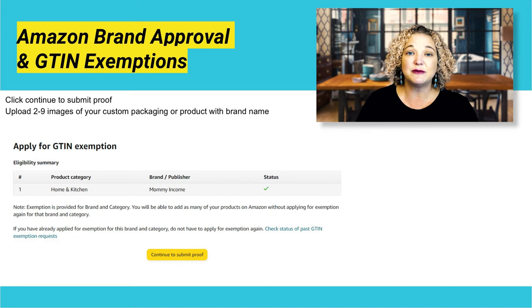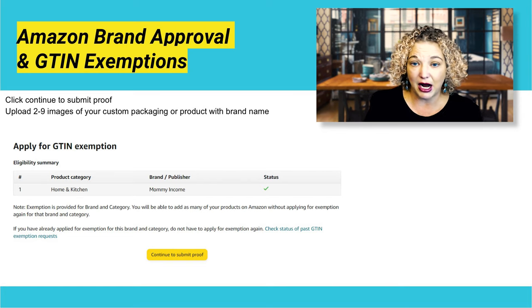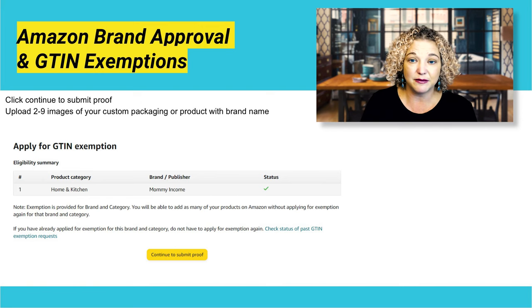It says you're eligible. This means that you did submit your brand approval and they did approve your brand. So now you're filing for your GTIN exemption, and this is where you're going to upload two to nine images of your custom packaging and or product with your brand name on it. Click 'Continue to Submit Proof.'